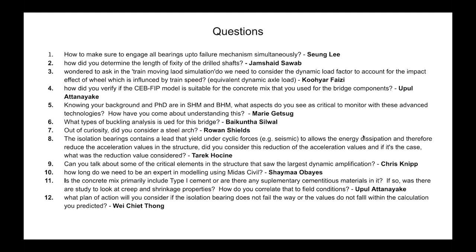From Upul Atanayake: How did you verify if the CEB-FIB model is suitable for the concrete mix used for the bridge components? That information is provided in the project design criteria manual and we are required to use it.